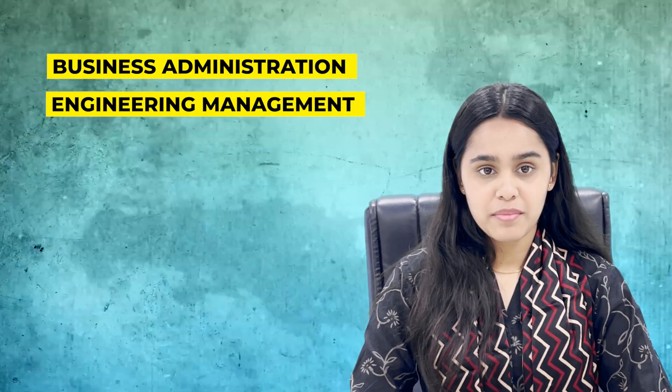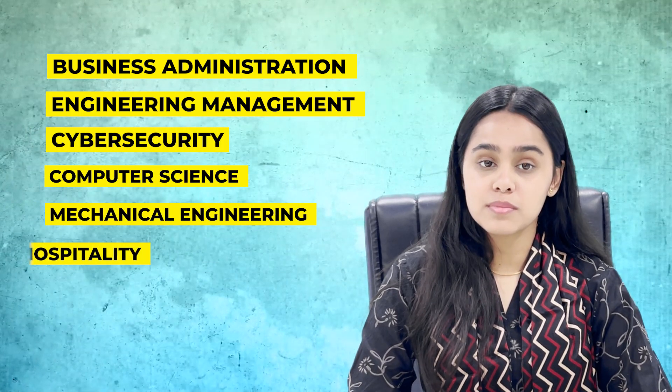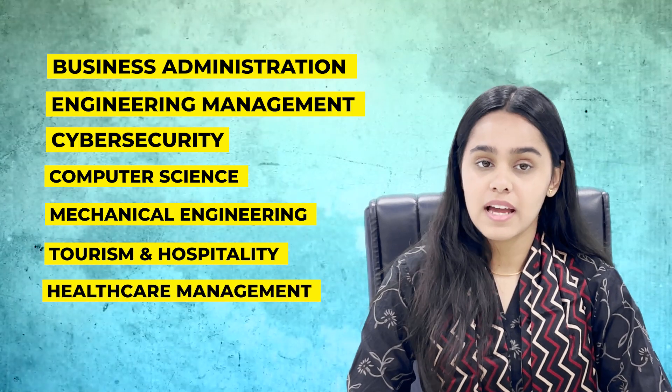For Masters, you can go for Business Administration, Engineering Management, Cyber Security, Computer Science, Mechanical Engineering, Tourism and Hospitality, and Healthcare Management.